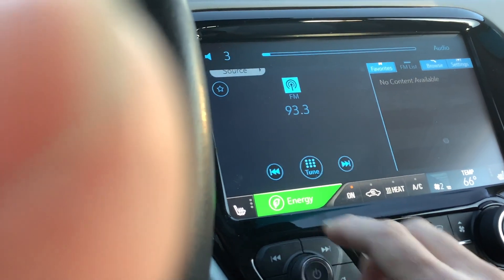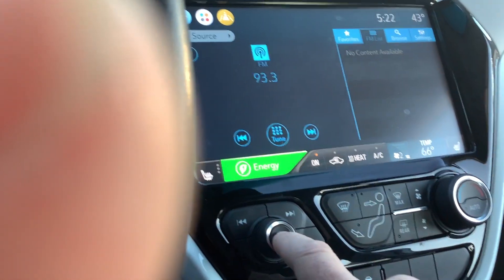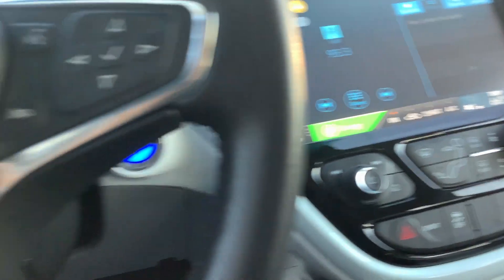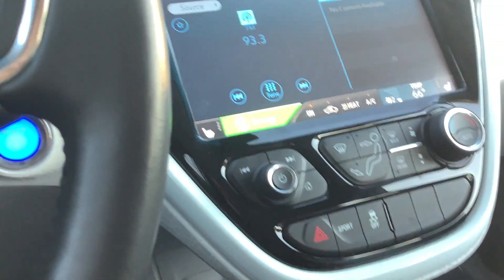Volume controls are right here on the knob. To turn it on and off, you simply hit the center of that — the power button. Traction control is right down here below it, as well as the sport mode. And of course, your hazard lights.